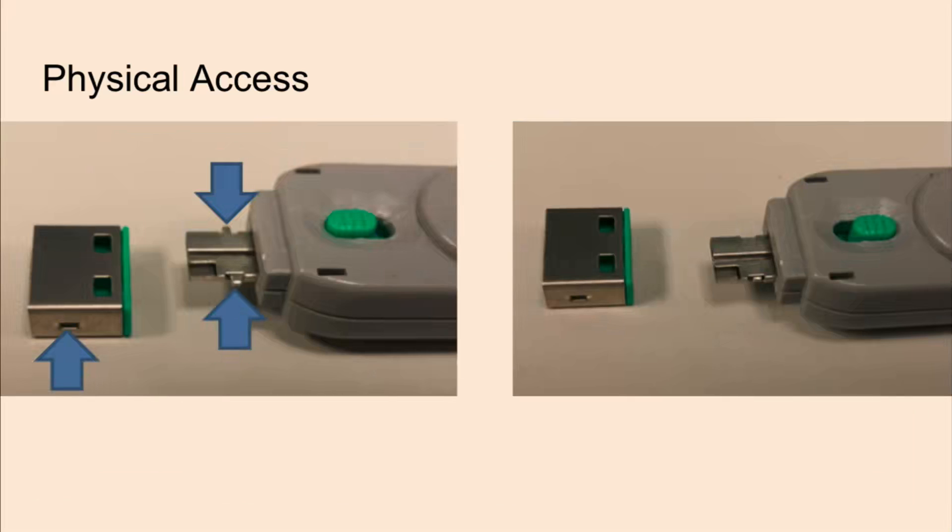In some of our assessments, we did see some implementations that attempted to prevent I/O access. On the left side here, you can see a little tiny USB insert to block the port. The tool right beside it hooks into the insert, and after flipping the switch you could pull out the tool and leave the insert inside the USB port. This is pretty simple to bypass — you could just bend some paper clips into the two hooks and pull it out.